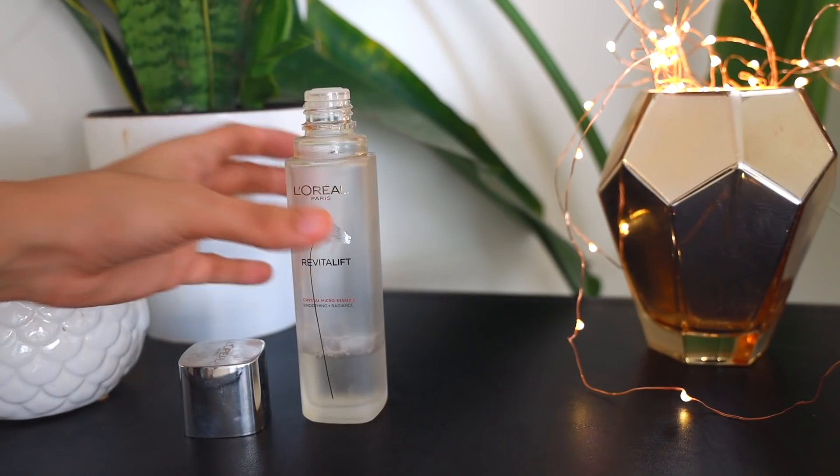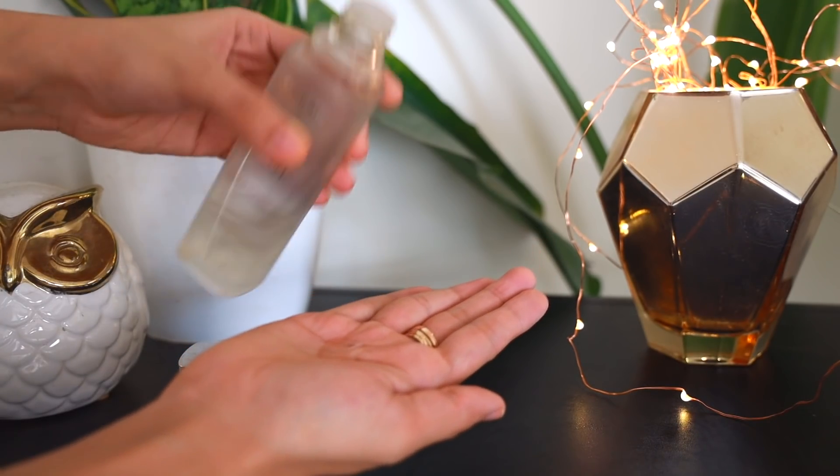I use the micro essence in the morning after cleansing and at night after removing makeup and washing my face. You can use a toner before the essence, but I tend to skip straight to it. It's very easy to use — just pour a little bit of this liquid skincare into your hand, it's very water-like and easily absorbed, then pat it onto your skin. No cotton pad needed. It penetrates deep into the skin layers and contains BHA, which is salicylic acid — an exfoliant that removes dead skin cells from the surface and also goes inside your pores to decongest them from within.